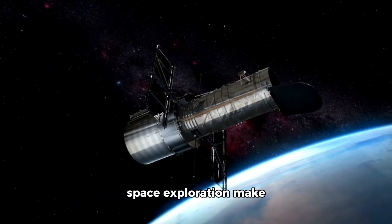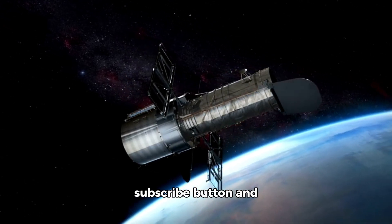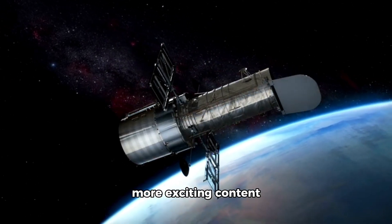If you're fascinated by space exploration, make sure to hit that subscribe button and ring the bell icon for more exciting content.